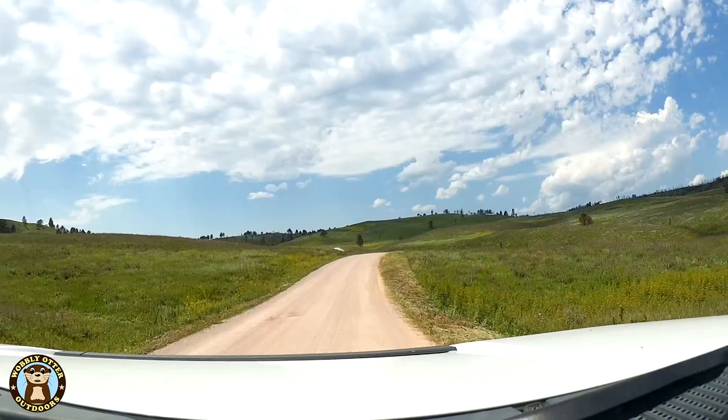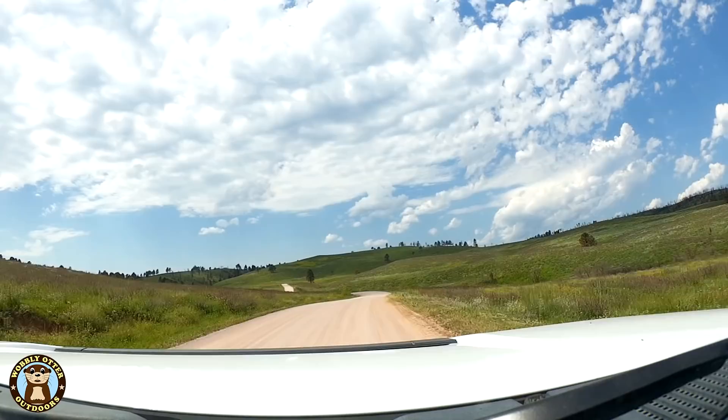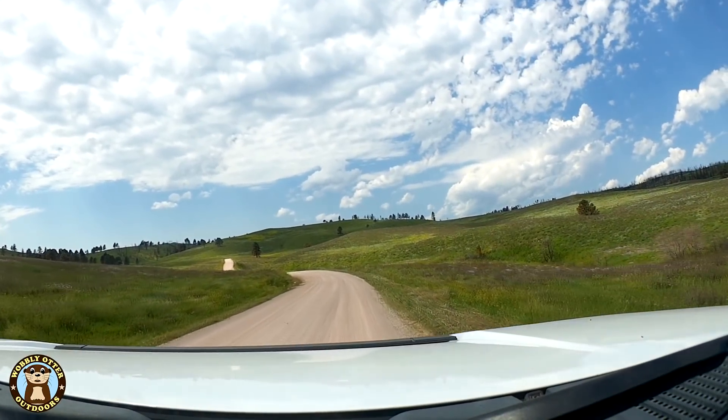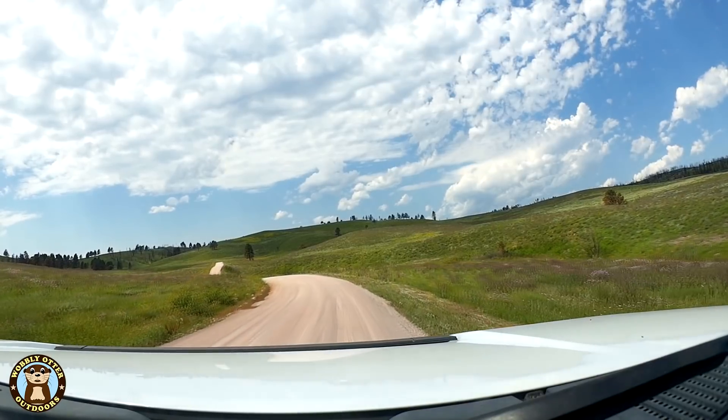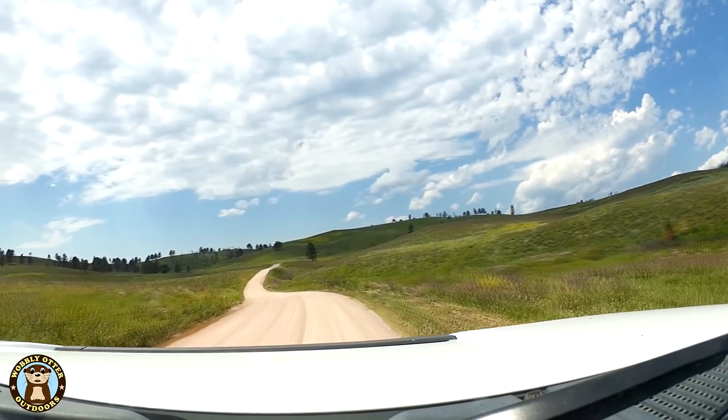We follow along Wildlife Loop Road for a little while and then are happy to find a dirt road to explore. There are several dirt roads that are open for public travel. We travel on three of them: Custer State Park Road Number 3, which is also called Oak Draw Road, Fisherman Flats Road, and Lower French Creek Road.